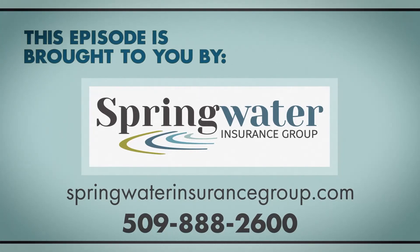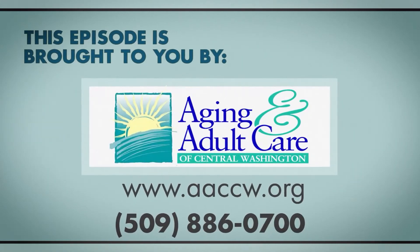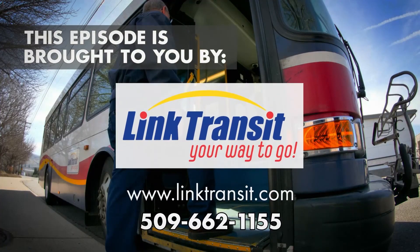Vibrant Living is brought to you by Springwater Insurance Group, teaching you how to buy the best Medicare and supplemental plans for your needs, and Aging and Adult Care of Central Washington, enhancing a person's ability to maintain a life of independence and choice, and Link Transit. Take that first step. Learn how to ride.